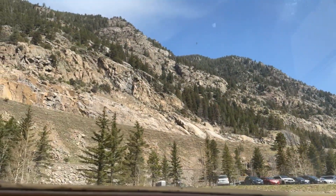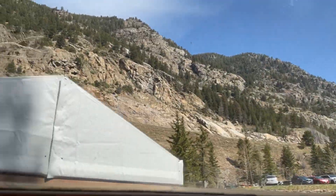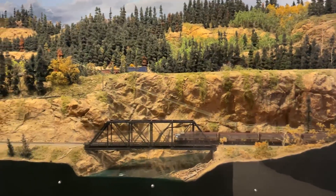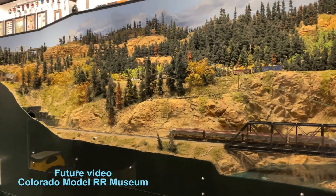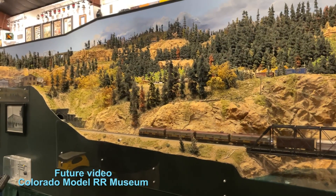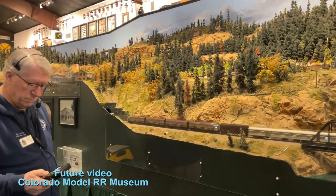This was my first time in the Rocky Mountains, and now I see why it's named that. If you like that, wait till you see future videos where I show you a fantastic model railroad that looks just like it — just like the Rocky Mountains.